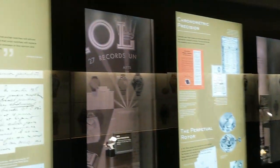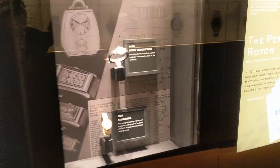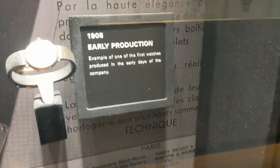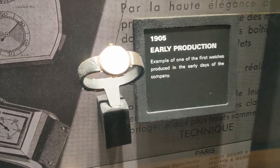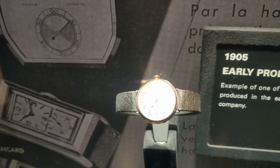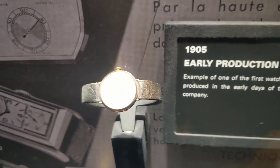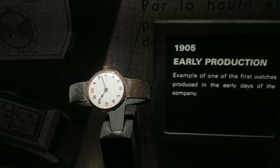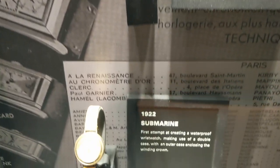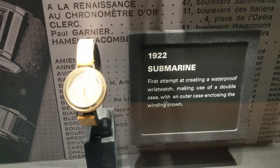According to the signage, in the early 1900s, pocket watches were the order of the day. However, Hans Wilsdorf had a vision: wristwatches would completely replace pocket watches, and would be just as robust and reliable. In 1905, Wilsdorf & Davis was founded in London and specialized in the distribution of timepieces. The name Rolex was registered in 1908, and so began the story of Rolex.